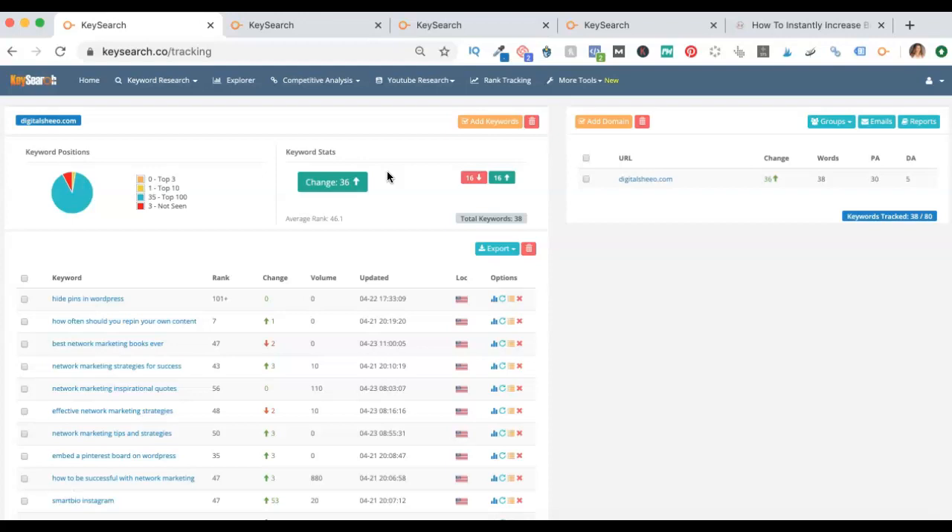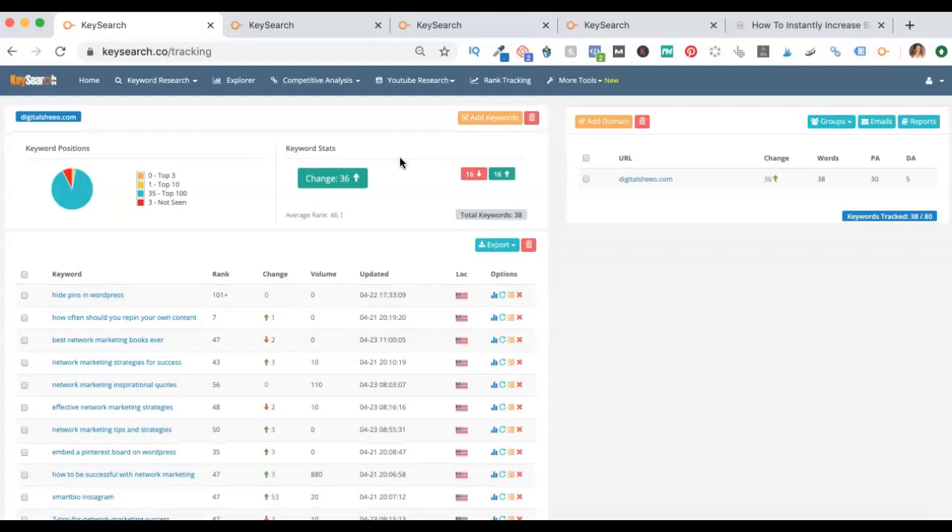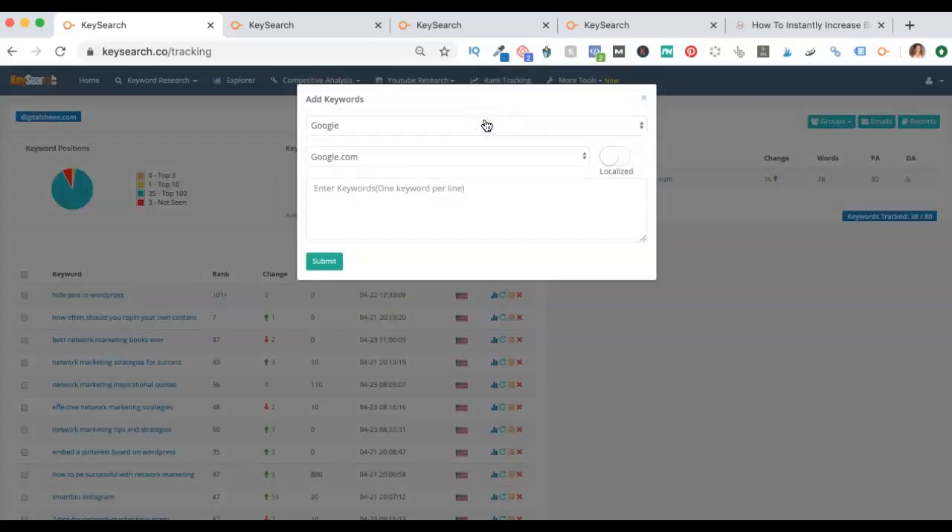KeySearch is $17, and at the end of this, if you click down into the comments and click over to my blog post, I have a 20% off coupon for you to use as well, which brings it down to $13.70 a month to track your ranking, be able to find up to 200 keywords a day, and to do the coolest thing which I haven't even gotten to yet. When you go to the rank tracker, it's going to pull all of those 16 organic keywords that it found for me, and then I can add in my keywords.